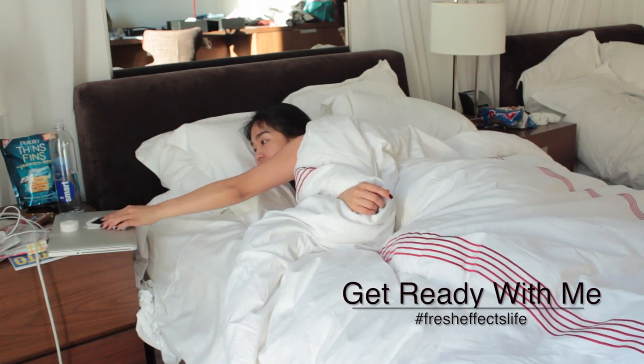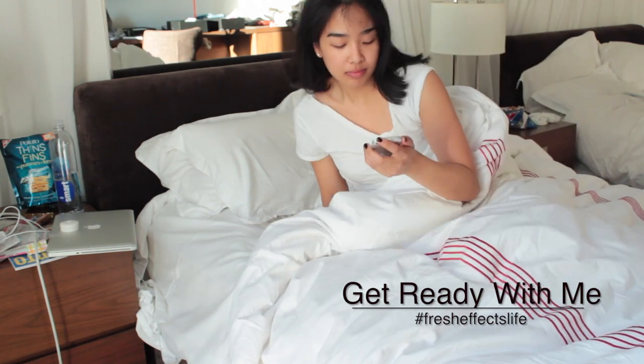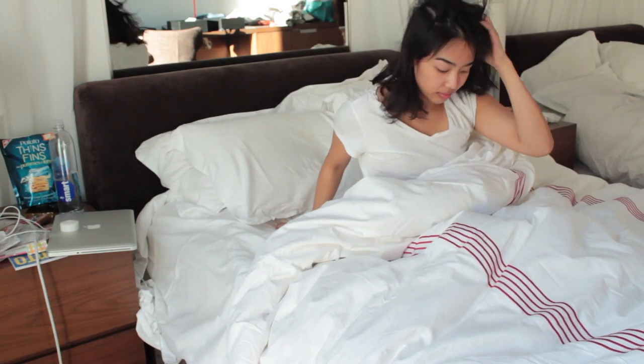Good morning! So today I'm going to do a get ready with me video. I actually filmed this a few weeks ago, but still relevant.